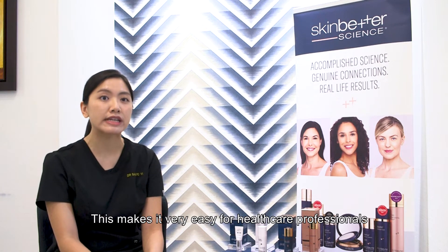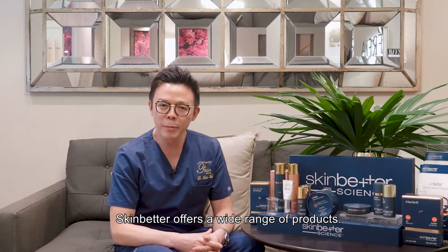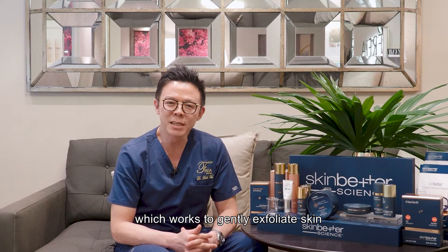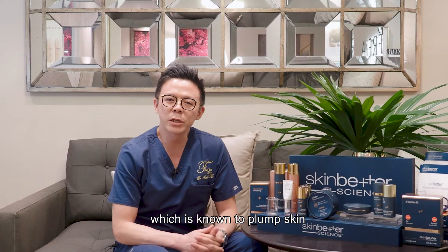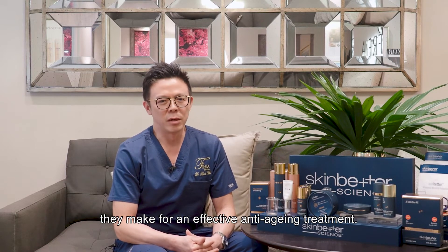The products are scientifically and technology based, which makes it very easy for the healthcare professional to choose the correct product with the correct active ingredient. SkinBetter product has a wide range, but specifically what comes to mind is their retinol range, which is known to actually gently exfoliate skin so that you always have renewed, glowing skin. At the same time, they also have AHA — alpha hydroxy acid — in the product, which is known to actually plump up skin, hydrate skin, and also improve fine lines. So I think these two make a very important component for the anti-aging treatment.